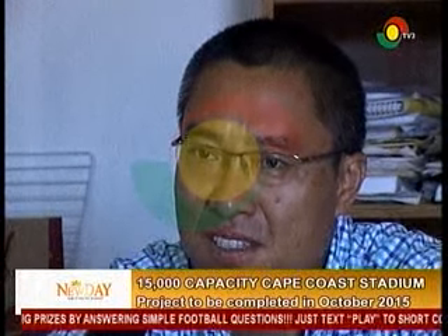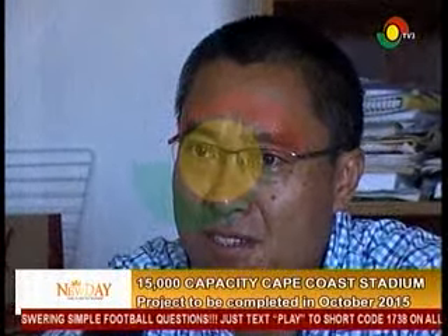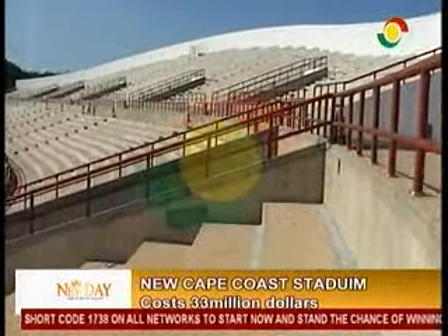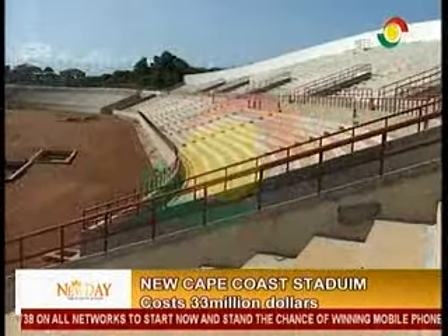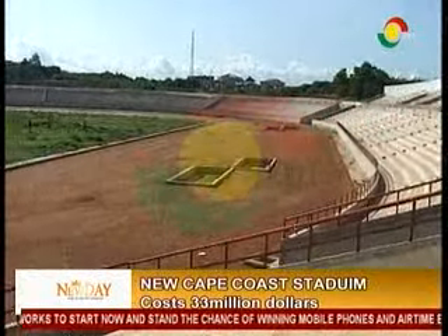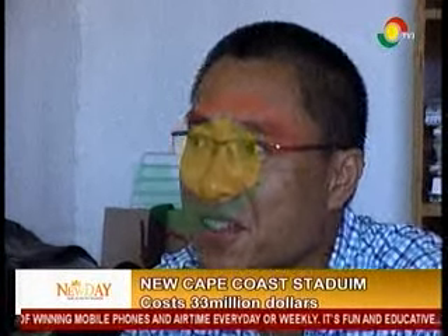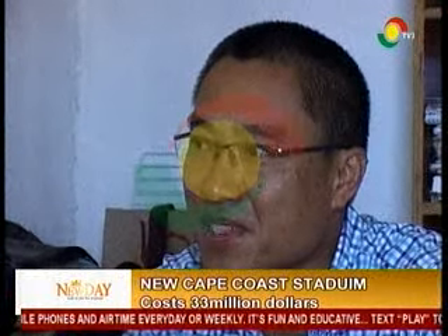Last year, some people from the ministry office came to visit our site. They are going to build a similar stadium in the Volta Region. We just try our best to work here and construct this stadium. For up to one year the ministry will be trained — they have to know how to operate the stadium, like the lighting system.